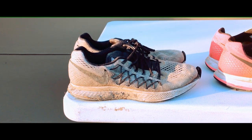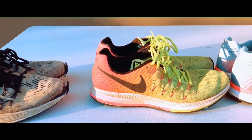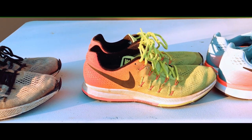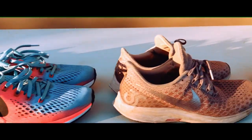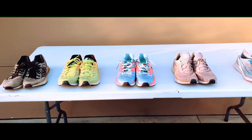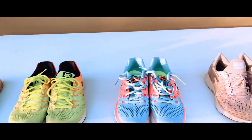Next is the weight of the shoes. The Pegasus 32 weighed 10.65 ounces, the Pegasus 33 went up to 10.8 — I don't know why Nike added the extra material. The Pegasus 34 dropped to 10.4, then the 35 went to 10.1, and the Pegasus 36 came in at 9.9 ounces.